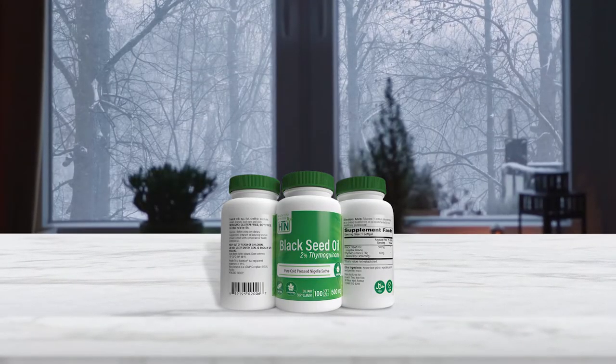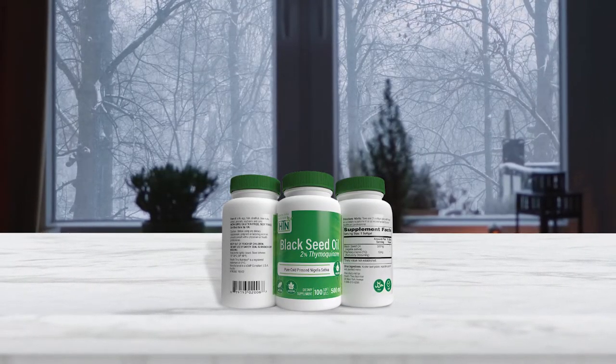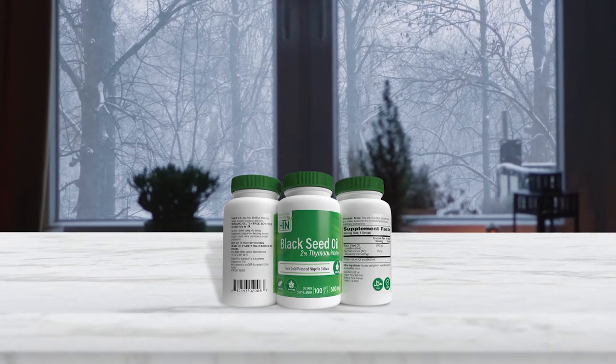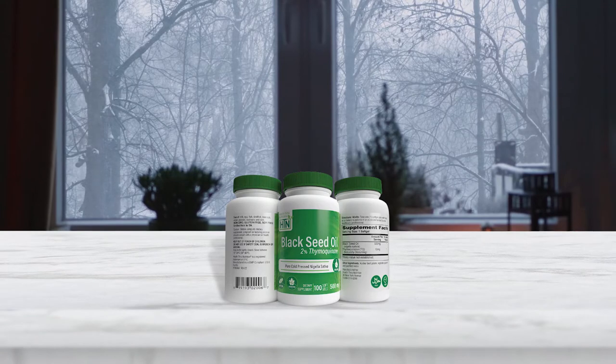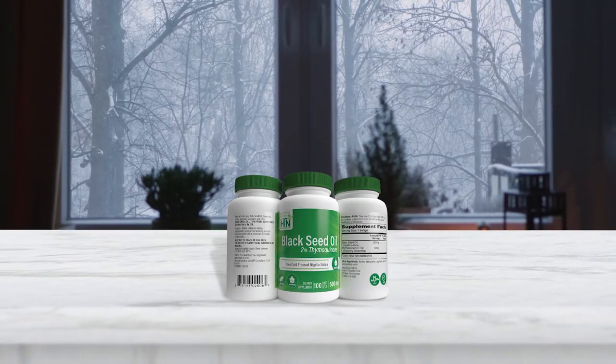The capsules are 30% more concentrated than black cumin seeds themselves. Moreover, the capsules deliver nutrients much better than raw seeds because they're easier for your body to digest.